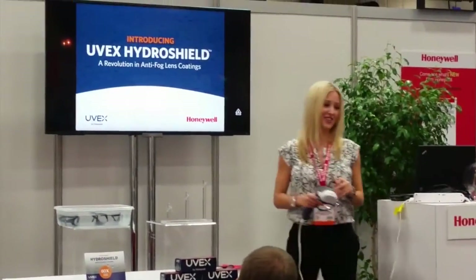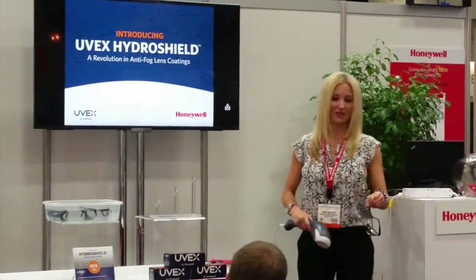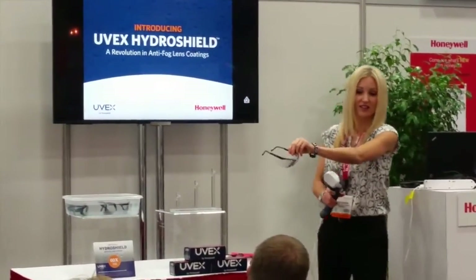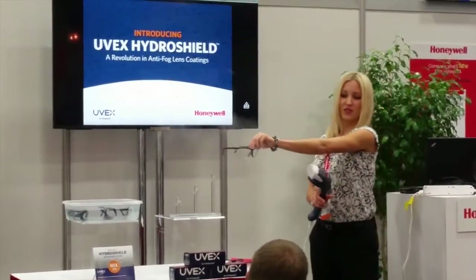Now, for our UVEX Genesis Eyewear. You don't have to count because it will get boring, I promise you that. But we can talk, we can visit. Do you have any kids? Two girls.